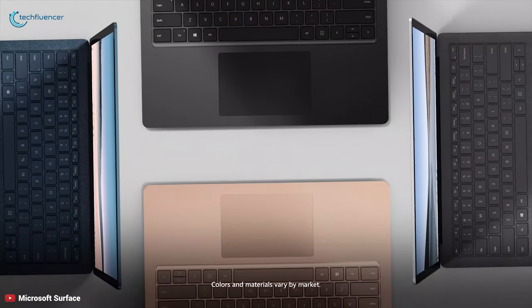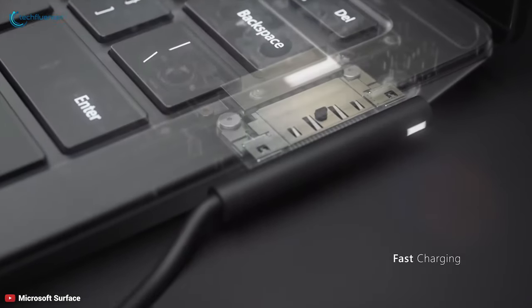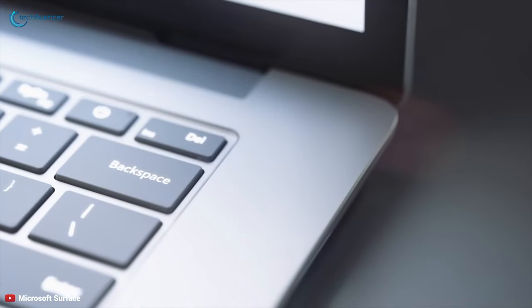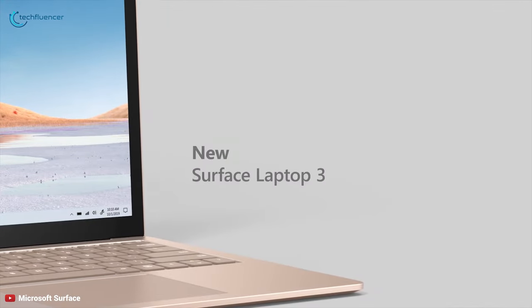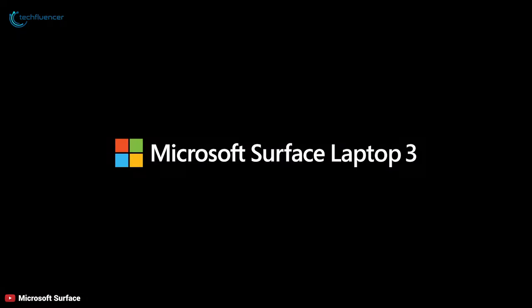The Surface Laptop 3 has a powerful battery giving you up to 11.5 hours of standby, and its fast charging feature allows you to charge to 80% in about an hour. It has both USB-C and USB-A ports, giving you the freedom to connect to multiple devices. The 13.5 inch Surface Laptop 3 is well worth considering if you're looking for a premium consumer laptop.